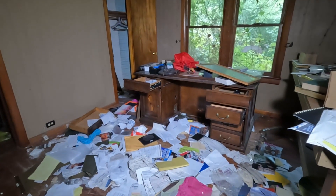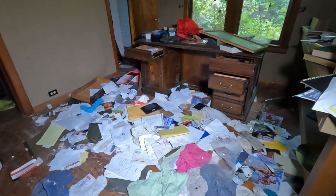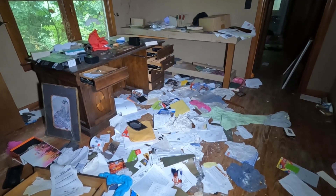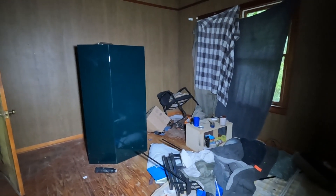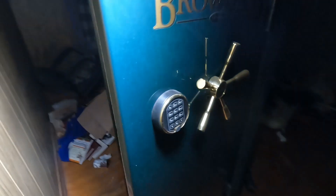Wow, somebody really trashed this room. So apparently this is a gun case from what Ranger Rick TV told me. Let's see if we can get it open.